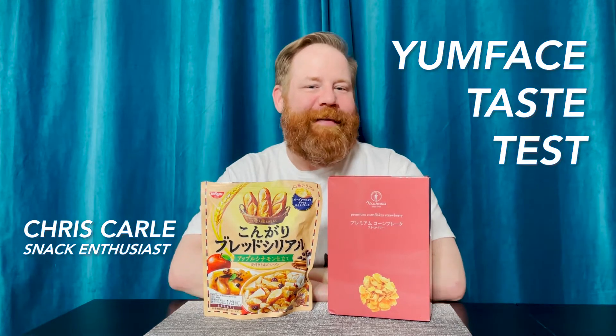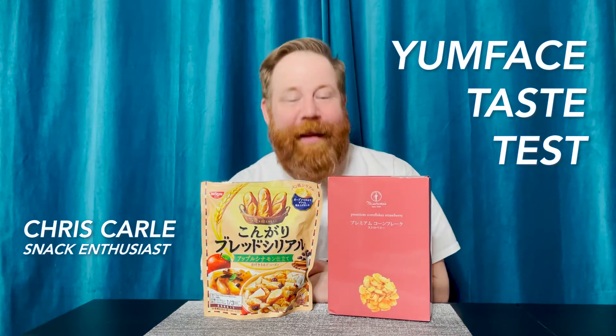Hey, I'm Chris. Today I'm going to be tasting some Japanese cereals that I got at my local Japanese market. Got a lovely strawberry cornflake I can't wait to try, and this is a Japanese baguette cereal. Curious to try both of these for you, so stick around while I check them out.